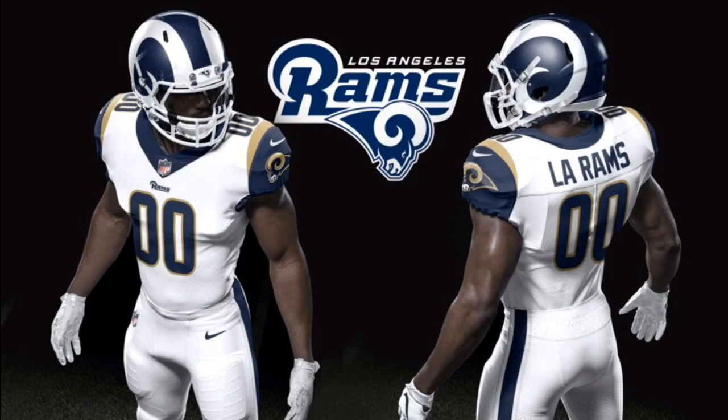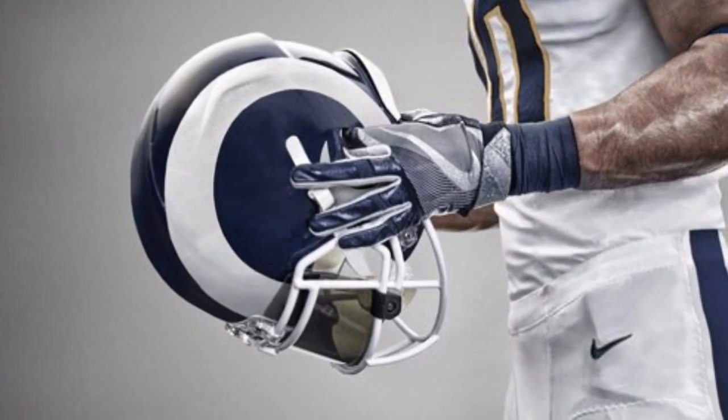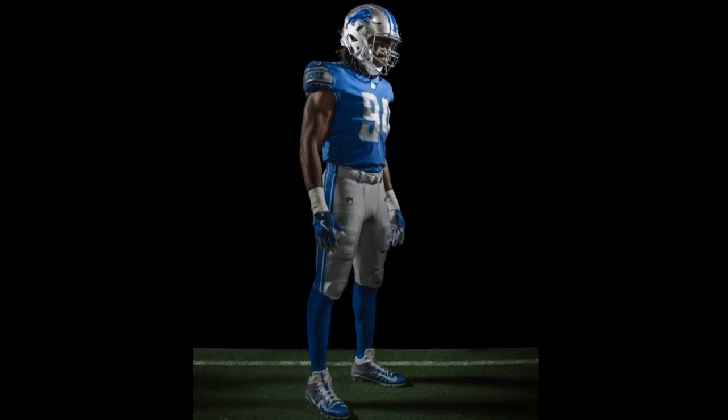Next up, we're going to move on to the NFL with the Rams. They changed from the beige-ish, brown horn color and the gray face mask to a white horn and white face mask. They changed their pants, but they did not change their jerseys — be on the lookout for that next season.